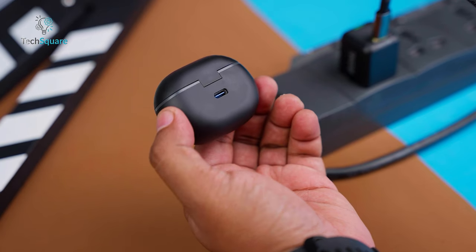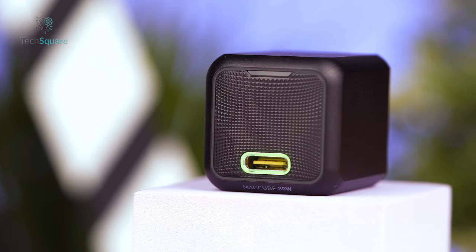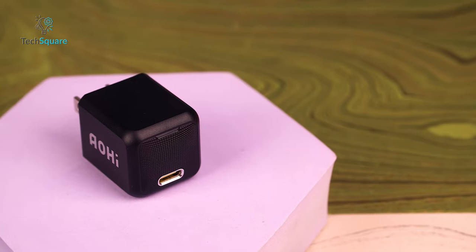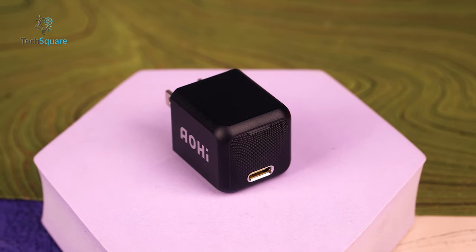Plus, it comes bundled with a three-foot braided USB-C to C cable, making it a comprehensive charging solution in one purchase. Upgrade your charging game with the Aoshi MagCube — powerful, efficient, and compact.